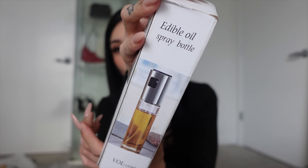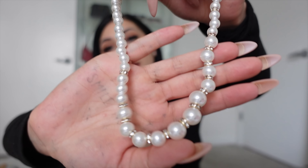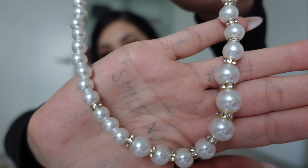Next I got this edible spray oil — basically you put your oil in there and it'll spray out. I also got a little pearl necklace — it's so gorgeous; in between each pearl there's a little detail. I'm going to have to try that on for you guys. This is really pretty, I'm excited to wear it.